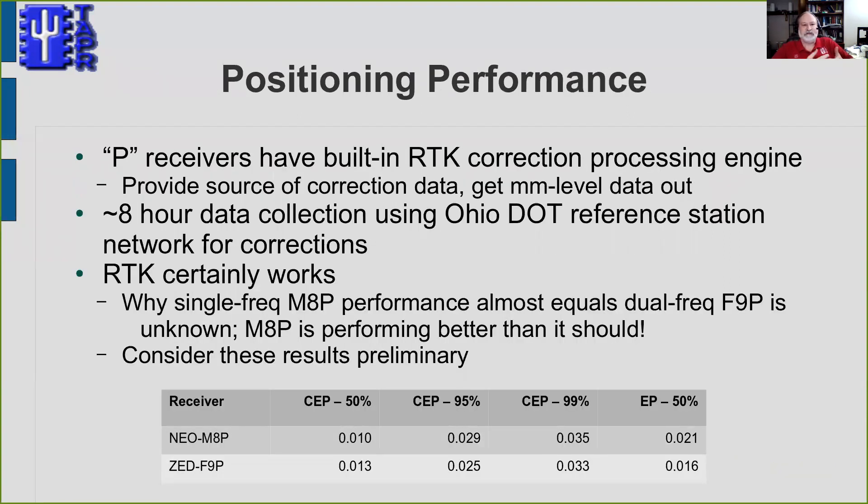I mentioned the RTK engine in the P receivers. In one quick test, I applied RTK correction using both the single-frequency M8P and the dual-frequency F9P. The results are really amazing — CEP 95% is now 25 millimeters, about one inch, for the F9P, and 29 millimeters for the M8P. I do question the M8P results, as that receiver is performing far better than expected — I'd expect something more like 40 to 50 centimeters. This needs more careful testing, but RTK processing can certainly provide dramatically improved positioning performance. It doesn't help with timing though — this is purely for positioning.